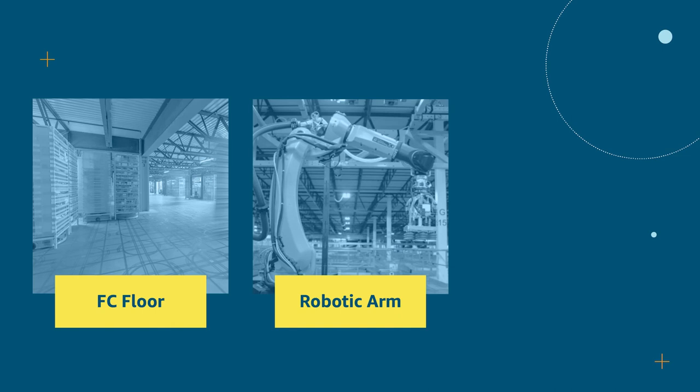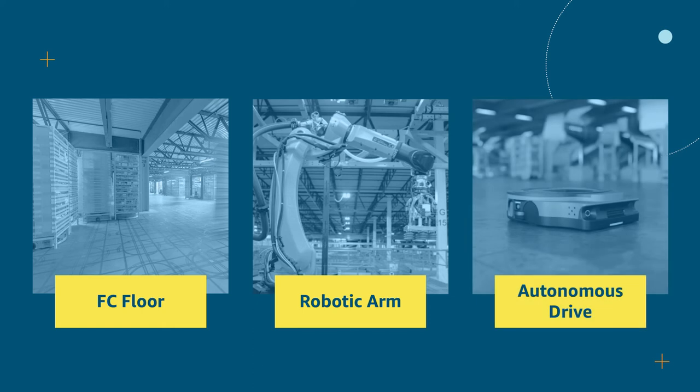Some examples of specific simulators include a structured fulfillment center floor, which may contain over a thousand robot drive units. In this environment, the robots are fairly simple and can all exist in a single simulation. A high-fidelity robotic arm simulation with realistic physics communicating with real work cell control logic, and a high-fidelity autonomous driving unit with multiple sensors performing real perception and planning. A commonality between all three simulators is that they weren't designed to work together — different teams built these simulators for different purposes.